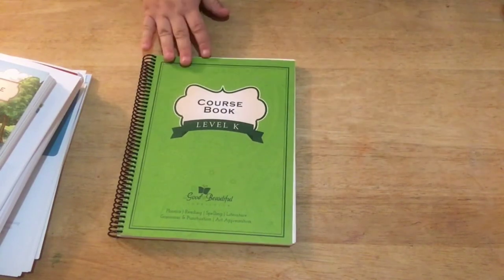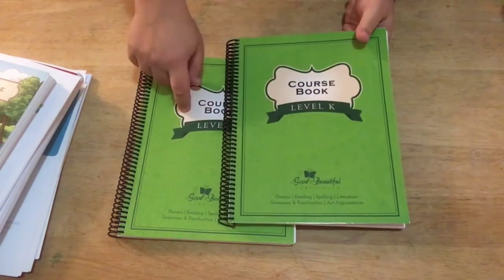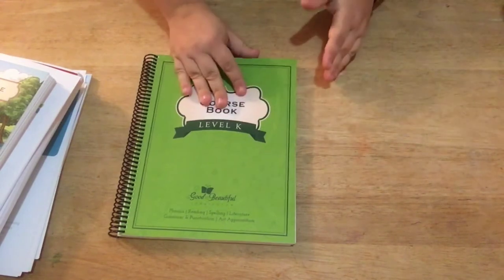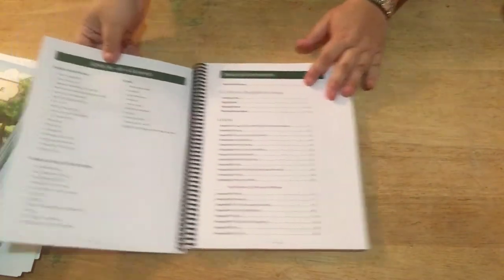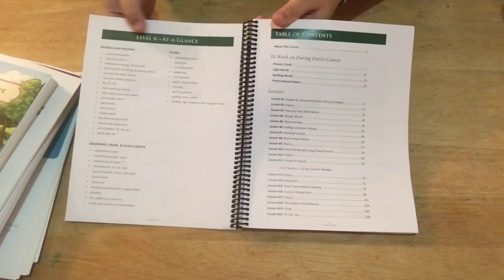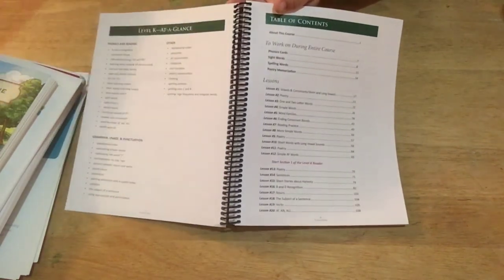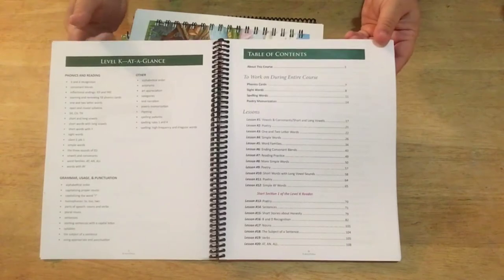So that's the Level K reader and all that material. The mini books, reader, and phonics cards can all be used for multiple children. You need a course book for each child, which is why I bought an extra one. I appreciate that you can buy them separately and don't have to buy a whole pack per child. When you open up the course book, it has an 'at a glance' section that talks about phonics, reading, grammar, usage and punctuation — basically what your child is going to be getting with this course.